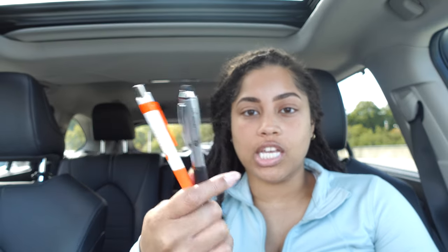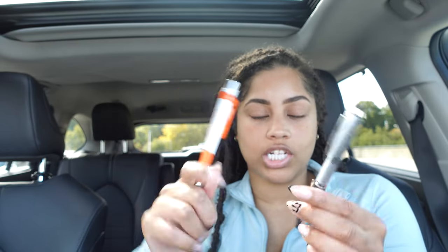Another good thing to keep in your car is pens. I can't tell you how many times I've needed to sign something and didn't have one on me. I keep a couple of random pens in my glove compartment just in case I need to write something down, sign something, or a passenger needs one.